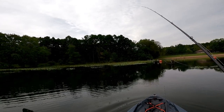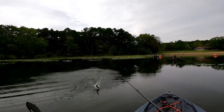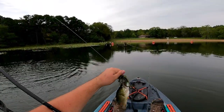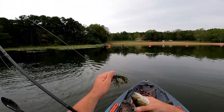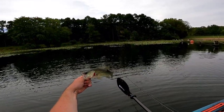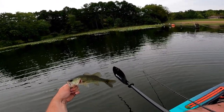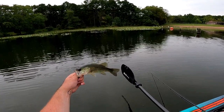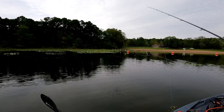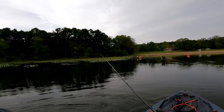Oh yeah — there we go! You're not big but boy am I glad to see you, man. All right, cutie — okay buddy, see you later. Nice! We got one more, thank goodness.